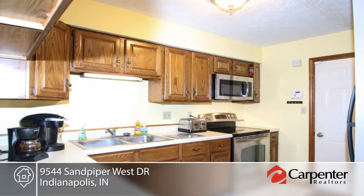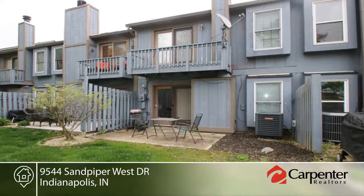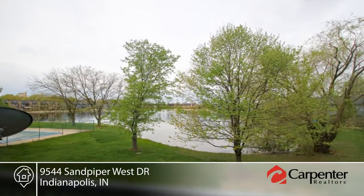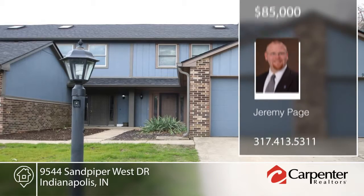The kitchen offers plenty of cabinet space and stainless steel appliances. Located in a community with amenities and in a great location close to everything, this home is ready and waiting for your call to make it your own.